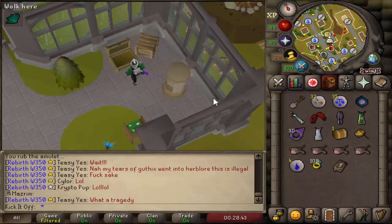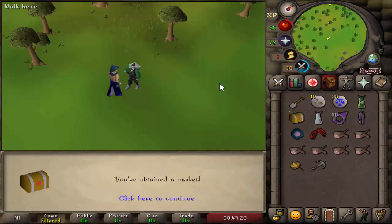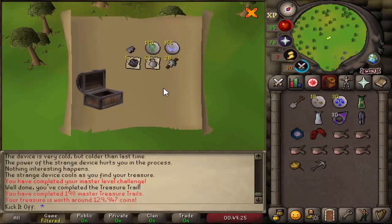First Master Clue of the video, coming up on 200 overall now, and we got a couple of Magic Seeds — 379k. Okay, this is going to be Master Clue 198 — 129k, that's almost as bad as the one in the last episode. It's not going very well at the moment with these old masters, but got to keep going.